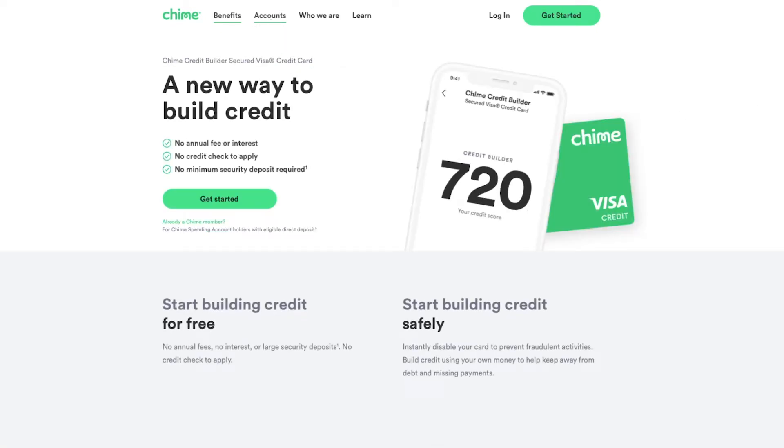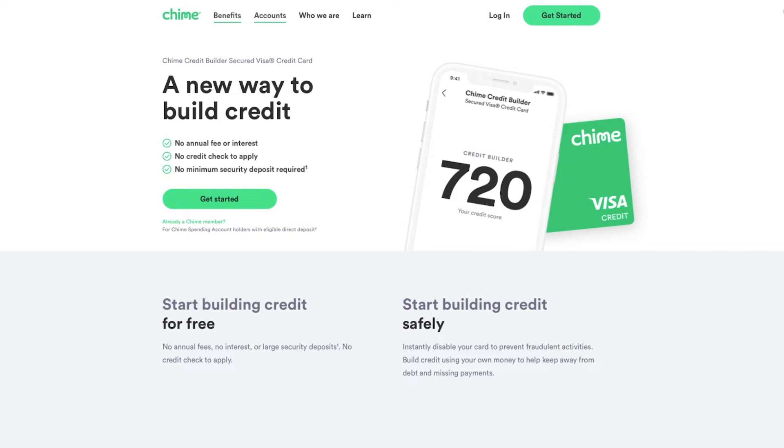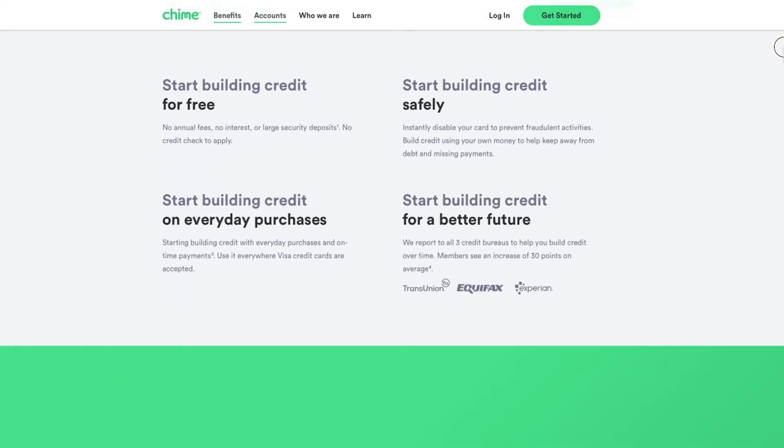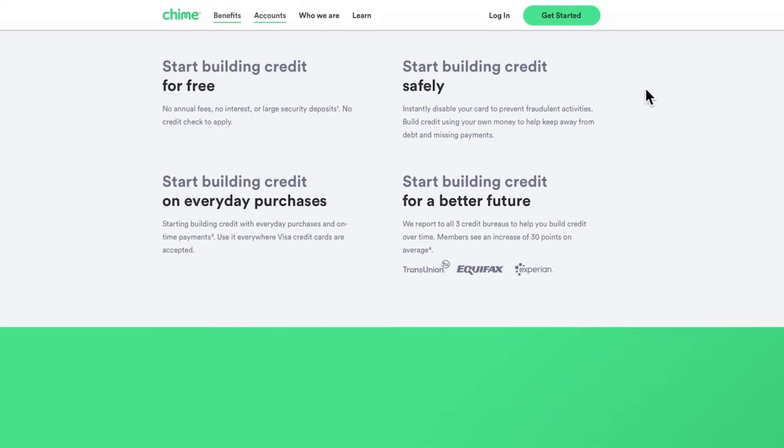The Chime Credit Builder account helps you build your credit with a secured Visa credit card. There's no annual fee or interest, no credit check to apply, and no minimum security deposit if you meet their direct deposit requirements with your spending account. The Chime Credit Builder account helps you build your credit with everyday purchases and on-time payments, and Chime reports to all three credit bureaus. When it comes to weaknesses for Chime, they have no physical branches and no interest on the checking account.